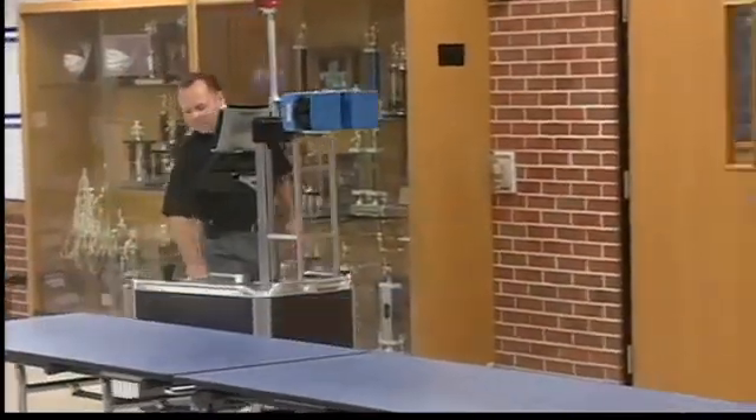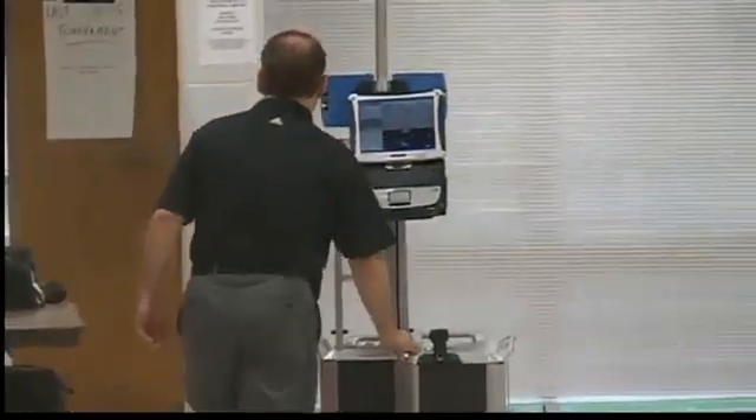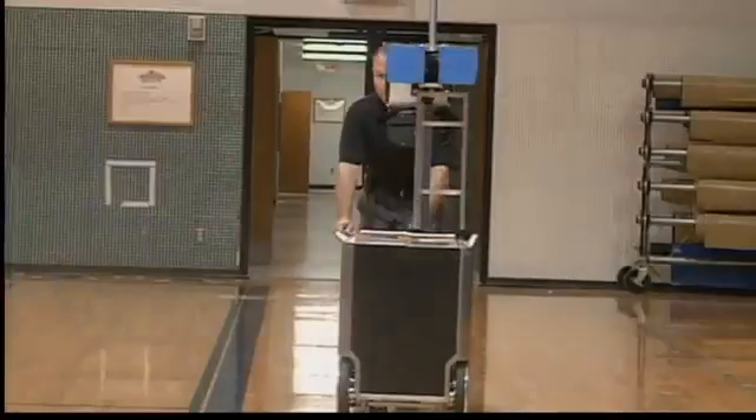There are only three machines like it in the world, and now one of them has traveled through the halls of Northwood Kenseth High School. It gives them an accurate, geo-referenced model of the entire school.